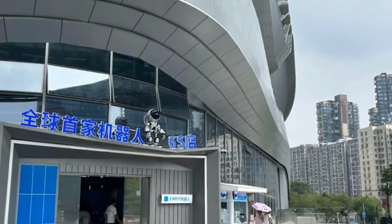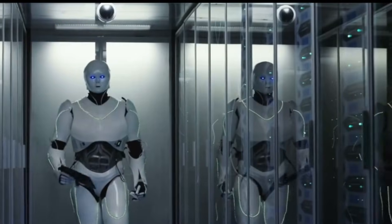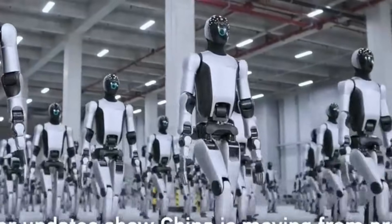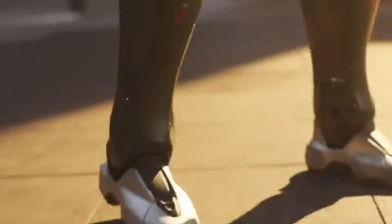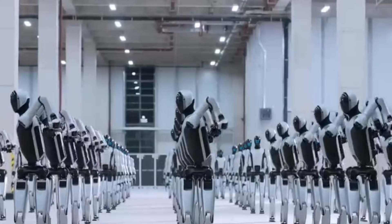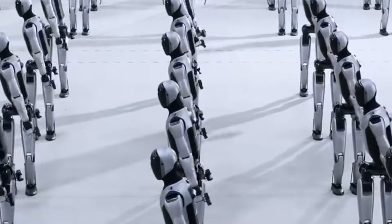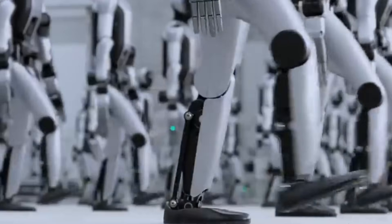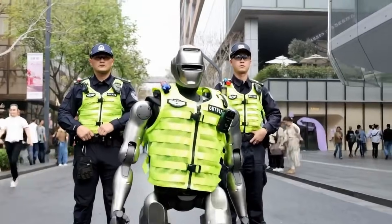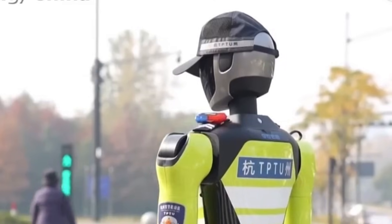Shenzhen has been used repeatedly as a testing ground for advanced public technology. The city is designated as a national innovation hub and houses major robotics, semiconductor, and artificial intelligence research centers. Local authorities have partnered with private firms to pilot automated traffic systems, facial recognition platforms, and robotic public service tools. The robot police patrols fit into this broader smart city development framework rather than a standalone policing program.